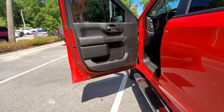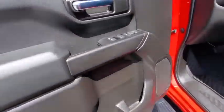Remote engine start, keyless entry, Bluetooth, adjustable steering wheel, power steering, four-wheel drive, floor mats.